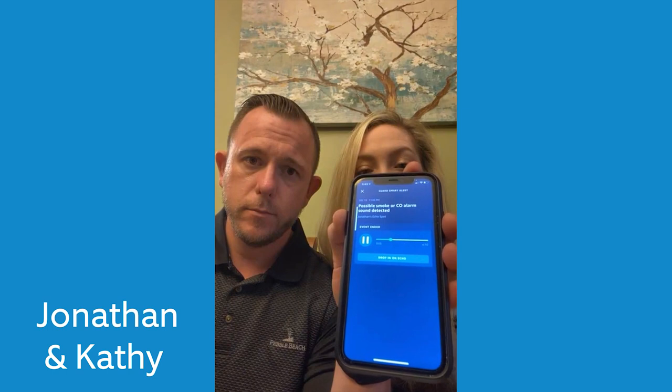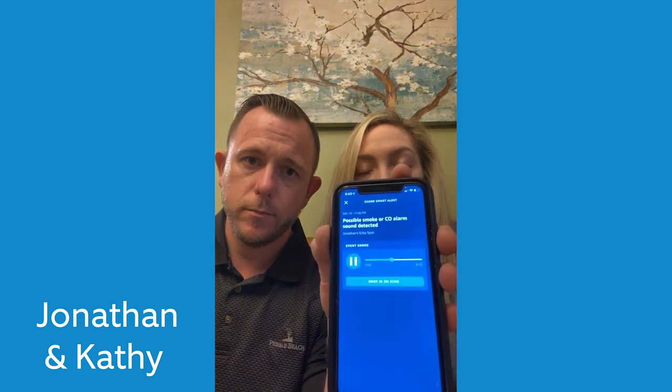So we kind of look at each other, kind of puzzled, and we're like, that can't be true, we're not home, there's nothing on. Alexa Guard also lets you drop in on your Echo device and hear what's going on at home, and what they heard wasn't good.